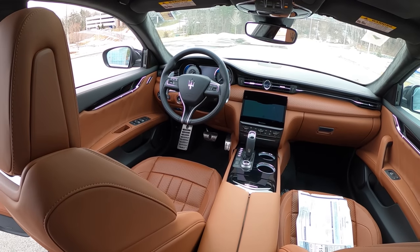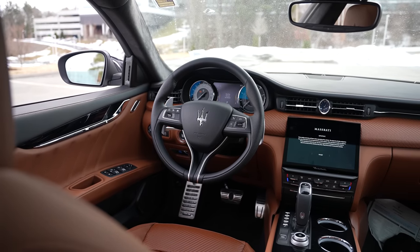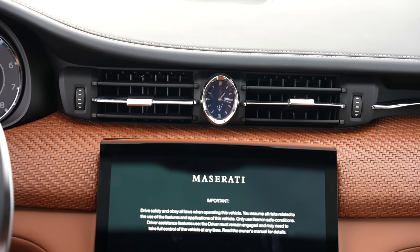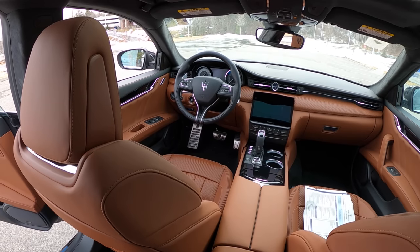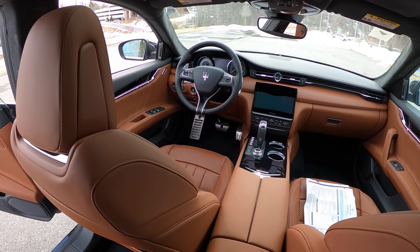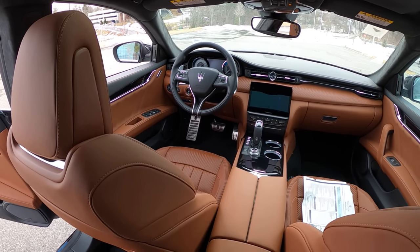Up front, the layout is really classic. Anyone complaining about digital displays, LCDs, and basically iPads controlling our cars should not be complaining about the Maserati — we've got analog dials and a beautiful steering wheel with just the information we need.